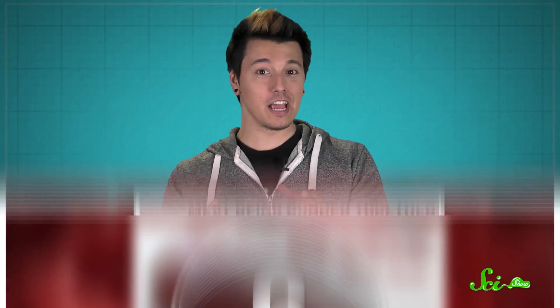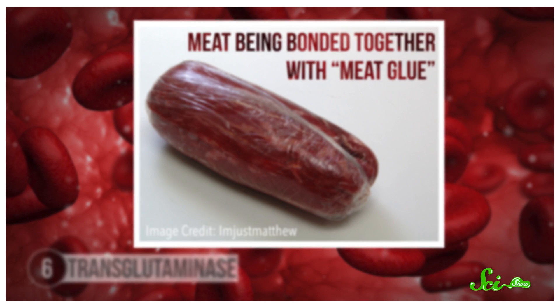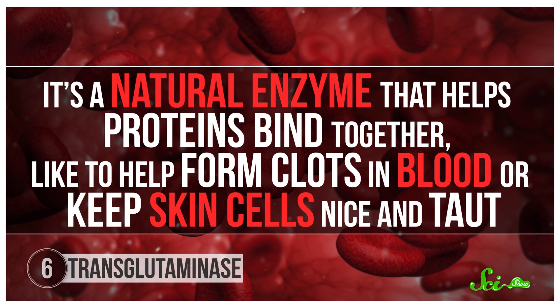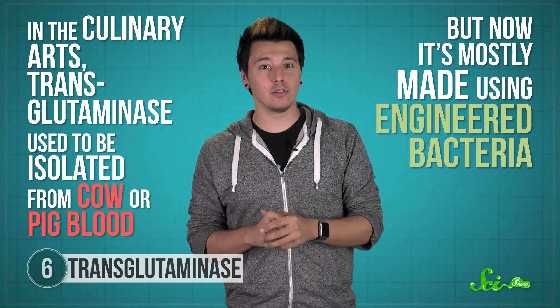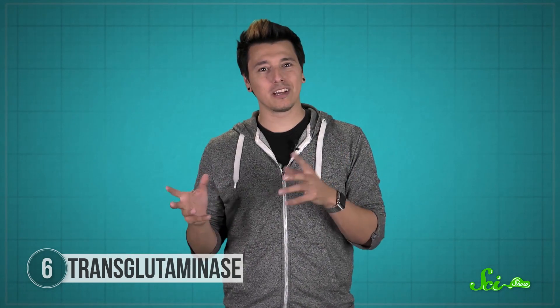If you want to stick solids together, you can use transglutaminase, also unappetizingly called meat glue. It's a natural enzyme that helps proteins bind together, like to help form blood clots or keep skin cells taut. In the culinary arts, transglutaminase used to be isolated from cow or pig blood, but now it's mostly made using engineered bacteria, and it's typically mixed with other ingredients like gelatin to enhance its binding properties. When a transglutaminase enzyme is set into action, it can work its binding magic on any protein — making meat noodles, sausage without casing, or bacon-covered scallops without having to use skewers to hold it all together.